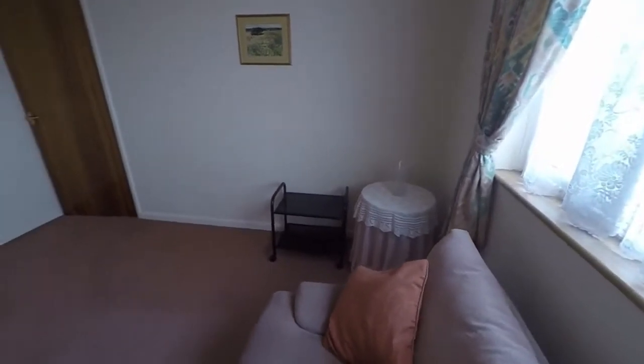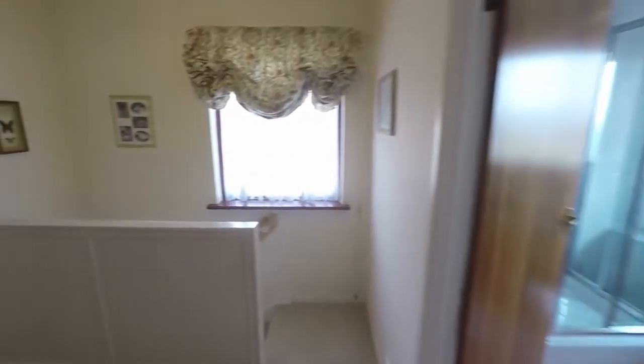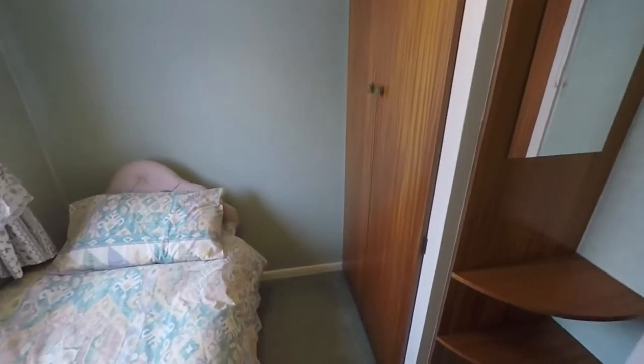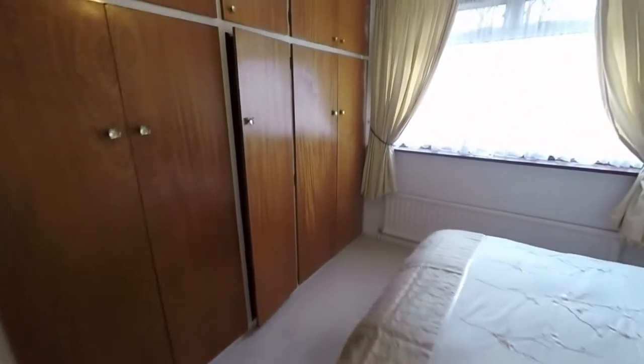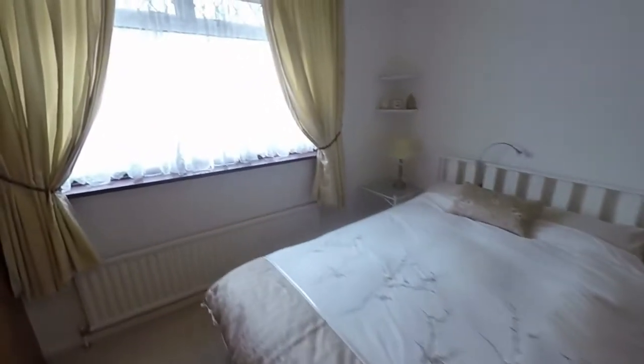That is bedroom two. Then two more bedrooms towards the front: bedroom three, which is a single room, and this room also features built-in storage so no need for a wardrobe — you can fit your single bed in here. Then the master bedroom, also overlooking the front, with fitted wardrobes all along one wall — a large double room.